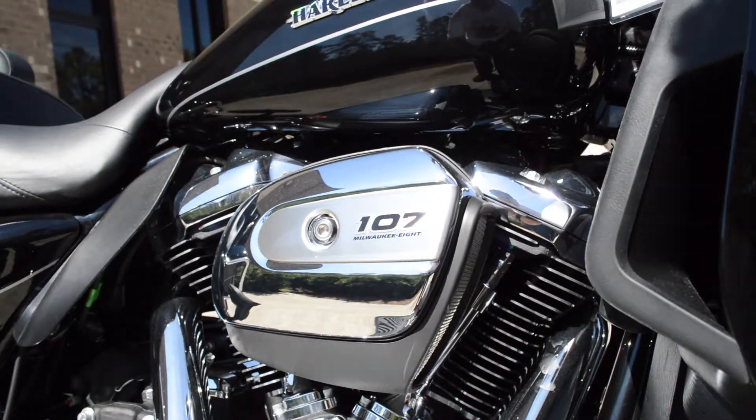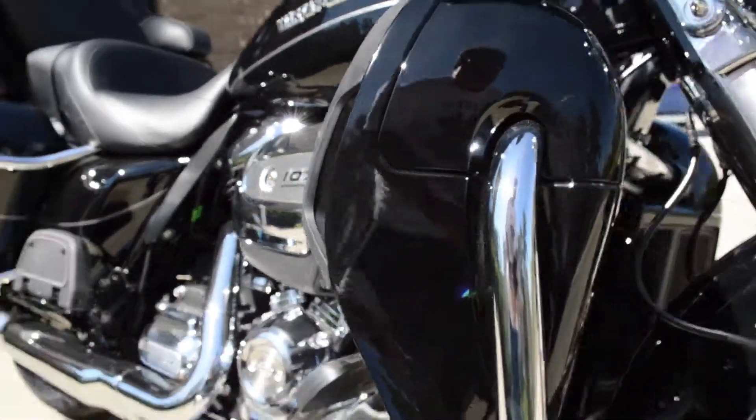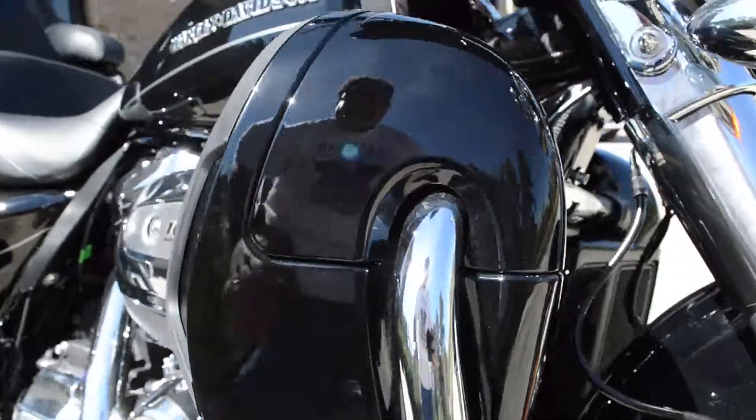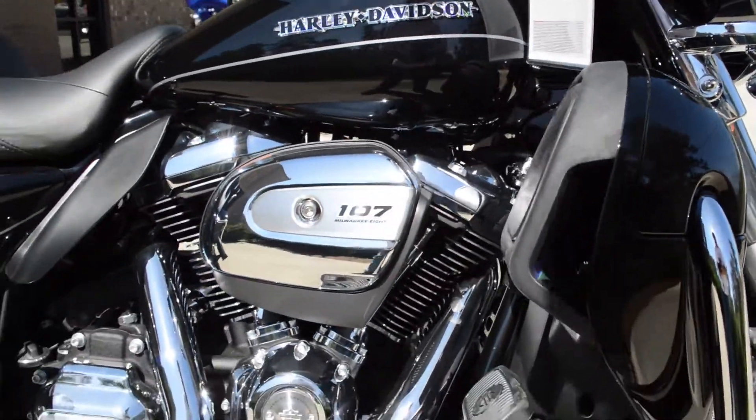Got the 107 cubic inch Milwaukee 8 twin-cooled motor. These lower fairings are radiators — the air goes in here, it comes out the side chute. And look what cools those heads.